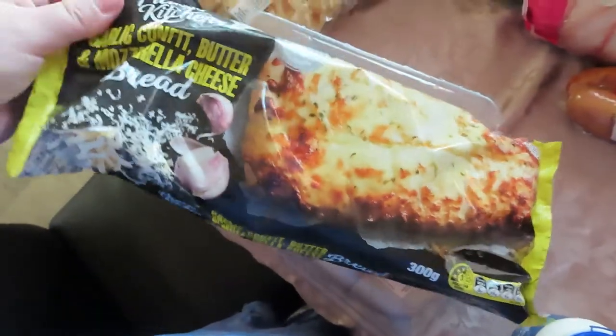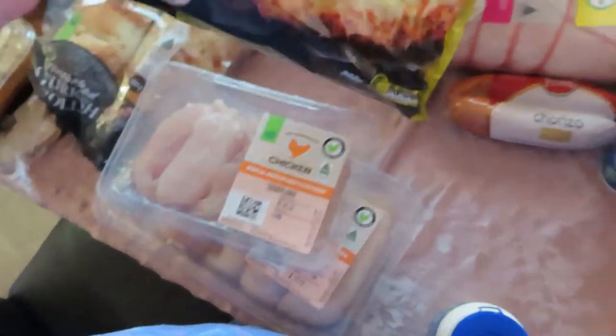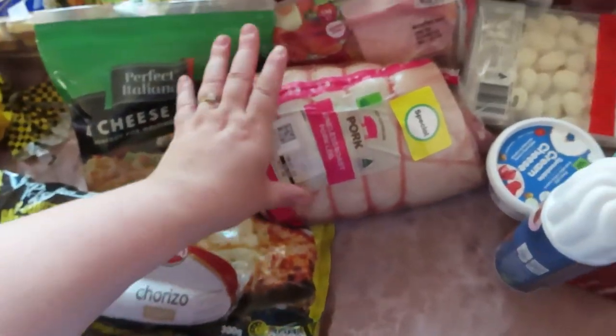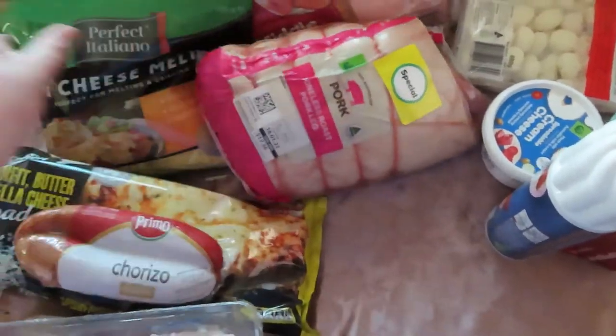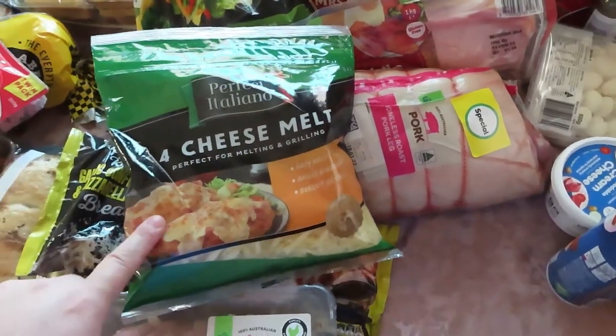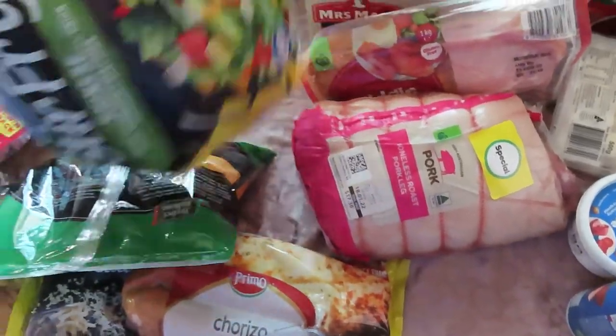We've got some chicken breasts to do chicken parmies, and some chicken tenders to crumb. Tom got us a garlic confit butter and mozzarella cheese bread, which looks all right. We've got some chorizo to go on the pizza as well. Tom is going to put this roast pork in the smoker — I'm actually excited to see how that's going to turn out.